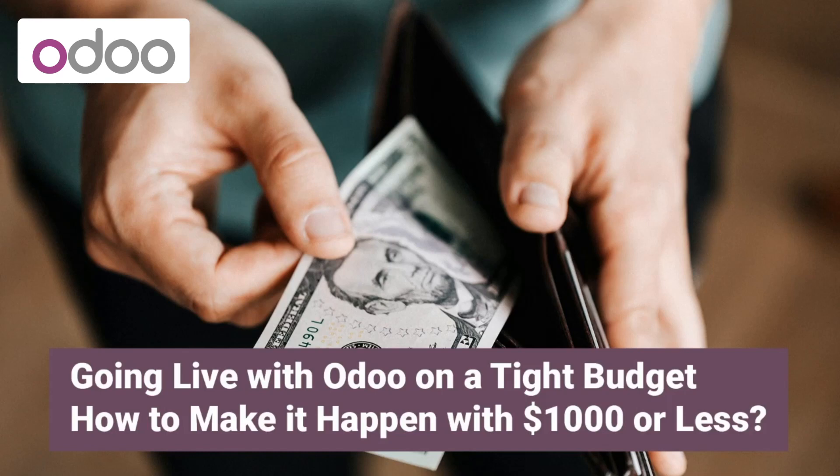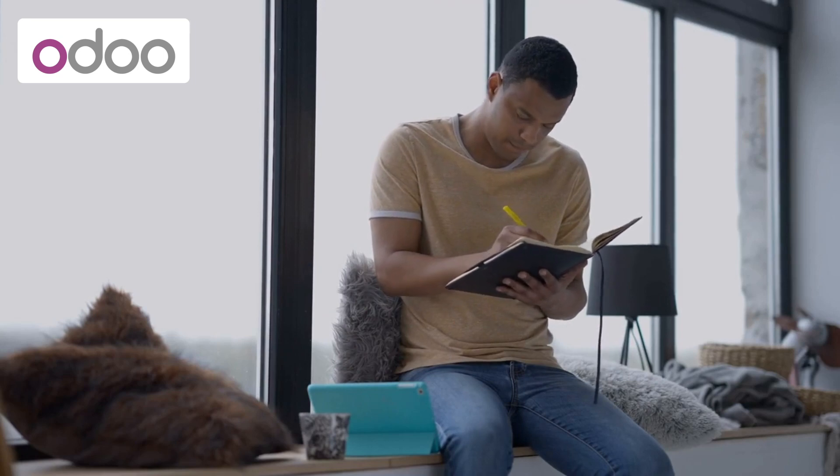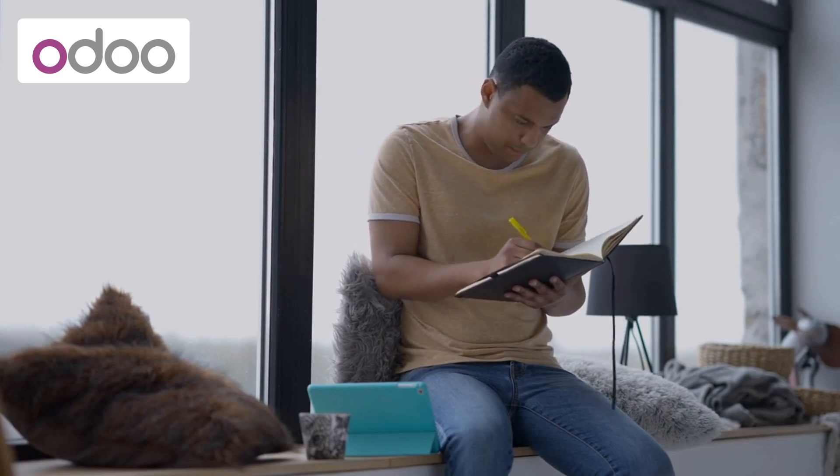Going live with Odoo on a tight budget — how to make it happen with $1,000 or less? Starting an Odoo implementation project can be daunting, especially when you're working with a limited budget. However, with a little creativity and the right approach, you can go live with Odoo for $1,000 or less. Here's how.